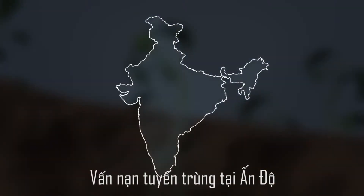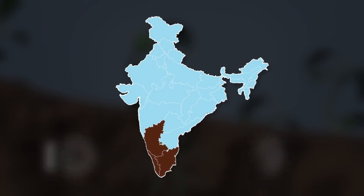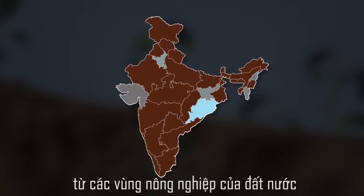The nematode problem in India was first reported as early as 1901 in southern India. Thereafter, several scientists in India reported nematode infection in different crops from different agro-climatic regions of the country.